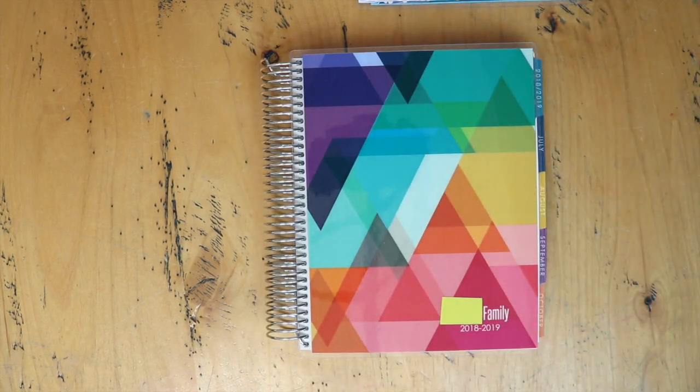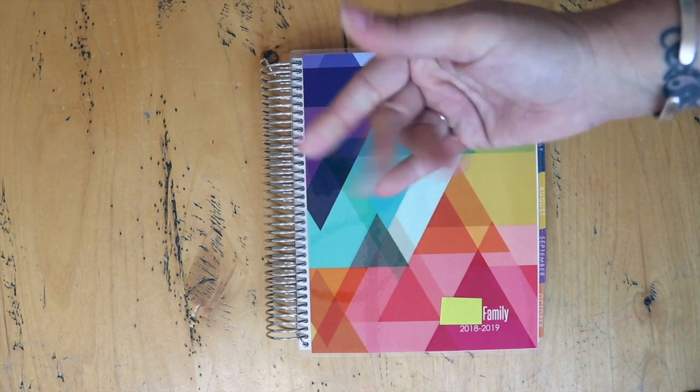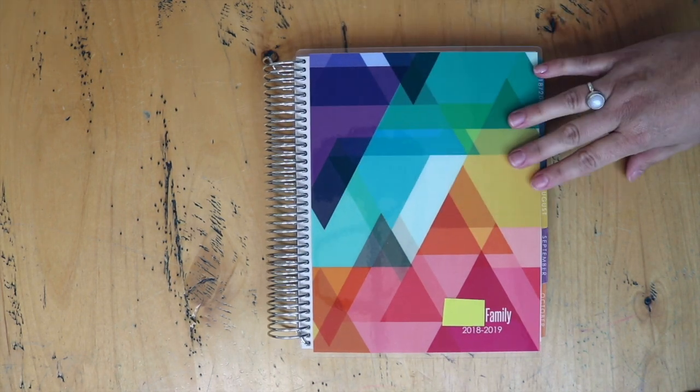So that is it for the 2018-2019 Erin Condren Life Planner! If you guys have any questions, please let me know. I'm going to put a link below to Erin Condren if you'd like to order anything — I think they might still be doing first order ten dollars off, but they've made some changes, so I'll put the information below. Thank you so much for watching, have a great day — I love you, God bless, bye!